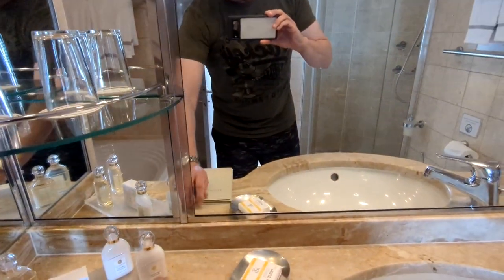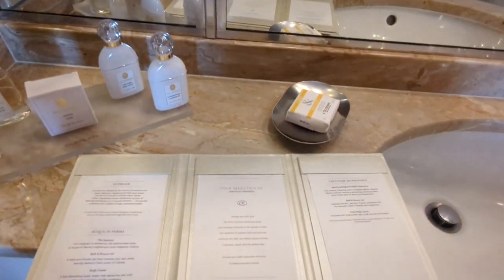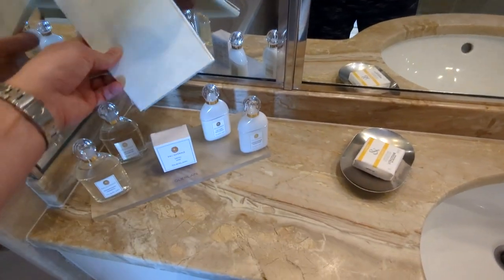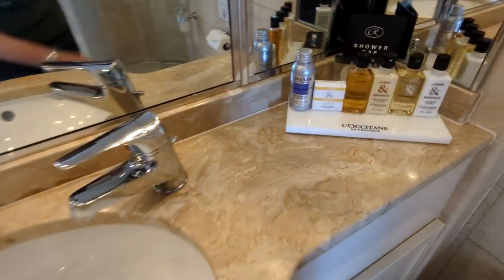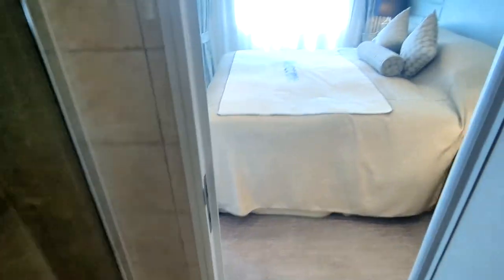There's a bath amenities menu — in this category of room you can get some additional aromatherapy-type items, and the menu explains all the bath amenities available, which is kind of fun. Over here you have your full soaking tub, which is actually pretty big, so you can take a nice long soaking bath. And in the L'Occitane lineup there's a foaming bath bubble solution you can use in the bathtub.